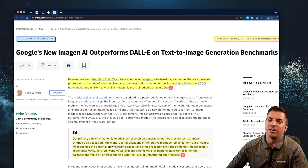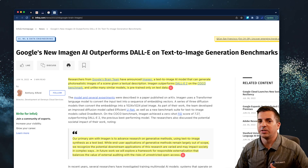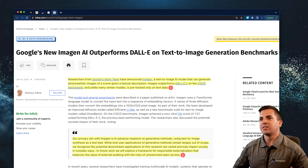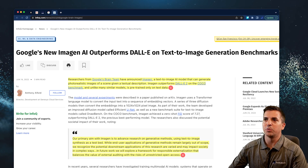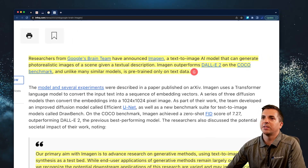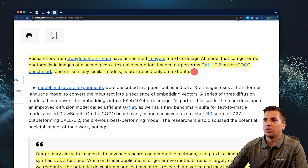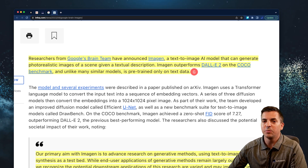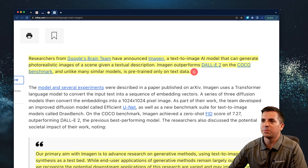We recently reported on Google LaMDA, and how according to one of the engineers at Google it appeared to be sentient from his perspective. This is a different AI platform called Imagen. Researchers from Google's Brain team have announced Imagen, a text-to-image AI model that can generate photorealistic images of a scene given a textual description. Imagen outperforms DALL-E 2 on the COCO benchmark, and unlike many similar models, is pre-trained only on text data — which is a key distinction from this model.